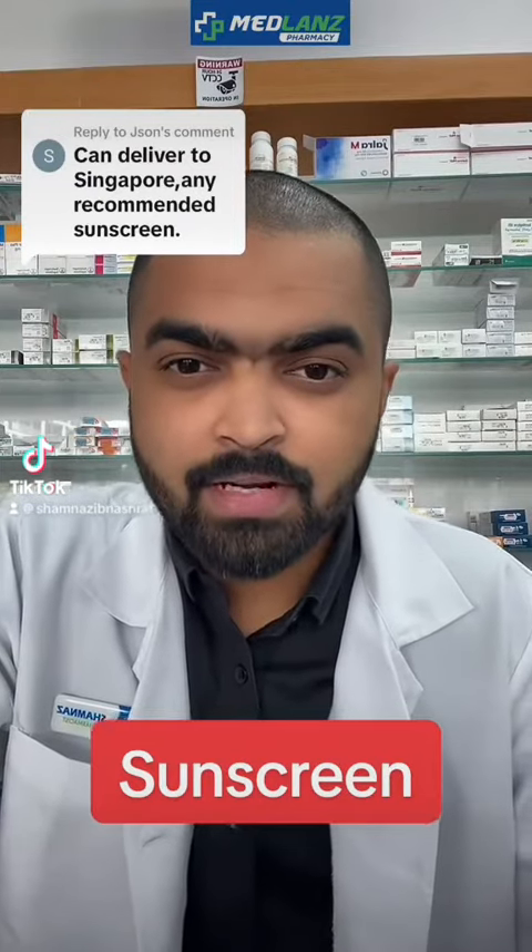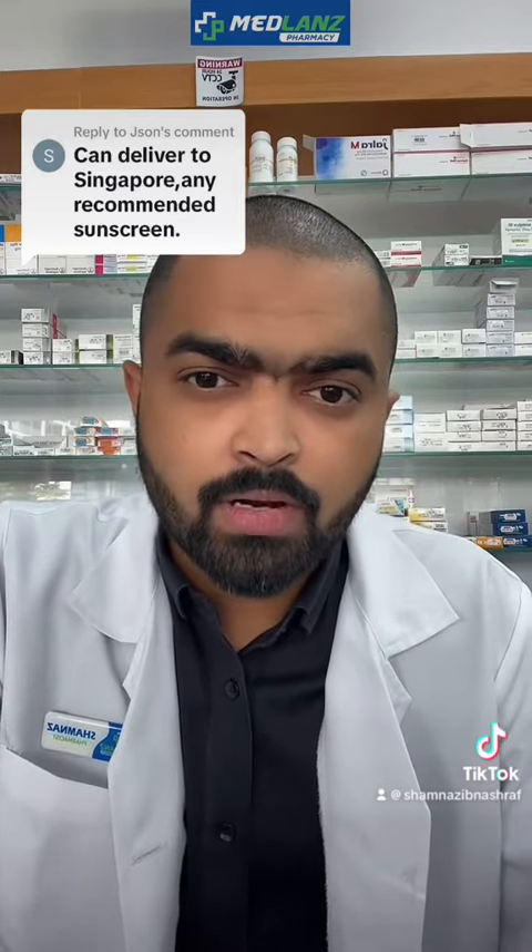Assalamu alaikum, Shamnas from Medlanz Pharmacy. I received a comment asking if we can deliver to Singapore — we are not delivering to Singapore, we are in UAE. Most of the questions we are receiving are: which sunscreen is best to use during summer, what do we need to check when using sunscreen, and which brand is best?